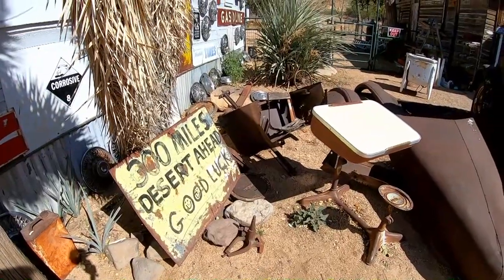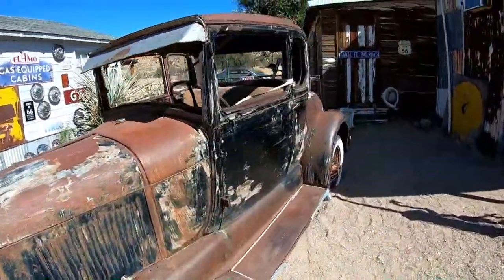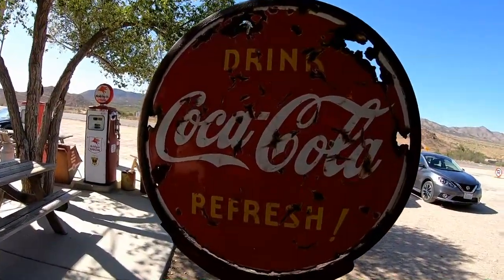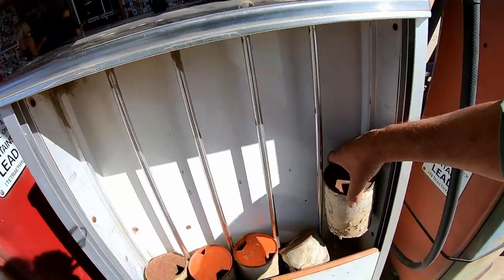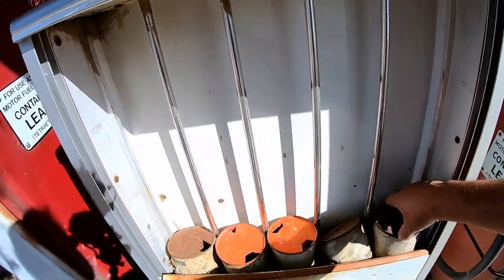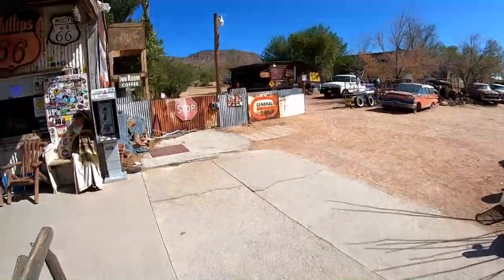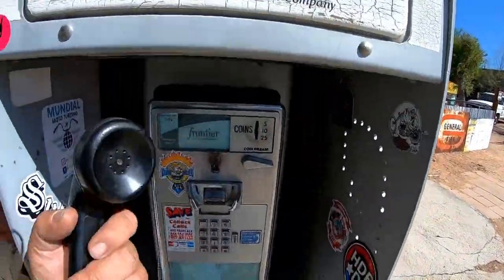I remember when I left Ely, Nevada going — I forget what town it was heading east from Ely. I remember these old oil can racks. Out in Pennsylvania they'd usually be stacked with Quaker State oil or Pennzoil. I've used one of these a few times in my day.